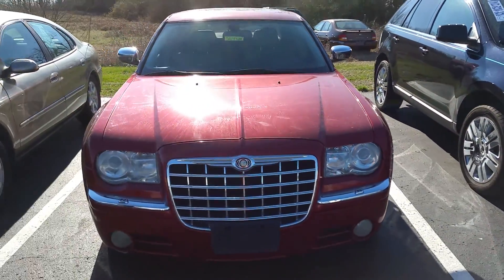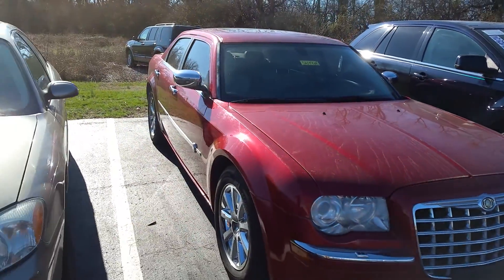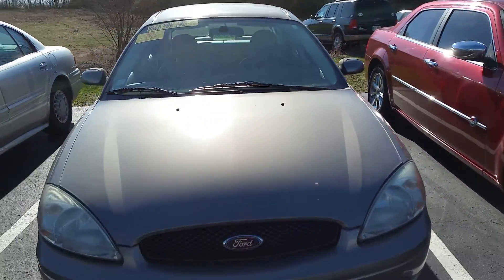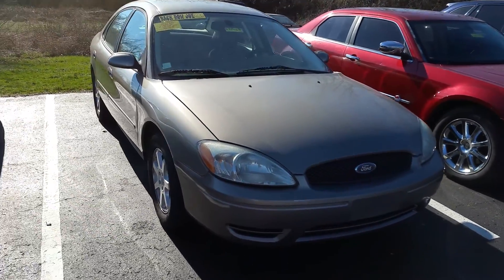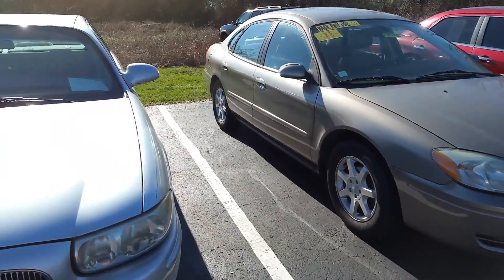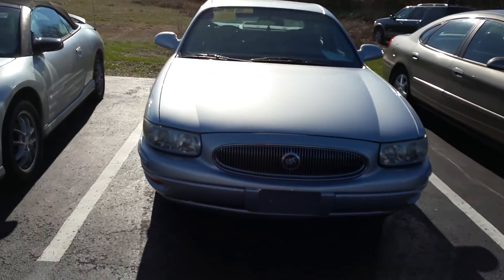Chrysler 300 — real cheap vehicle right here, runs good. The old bread and butter car for Ford years ago, a Ford Taurus. Buick LeSabre for $2,500. And a Spyder convertible for springtime.